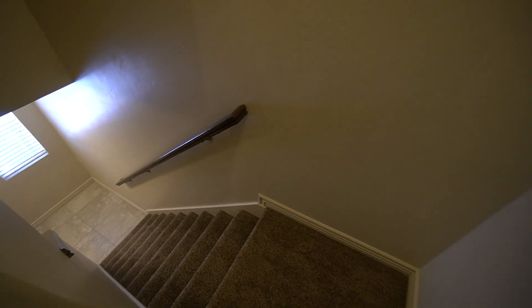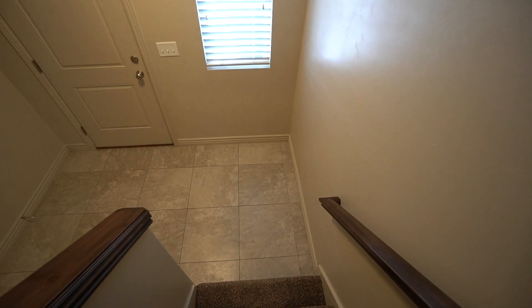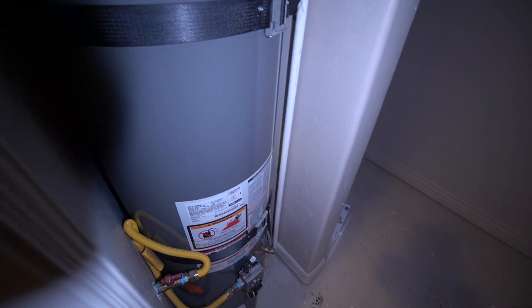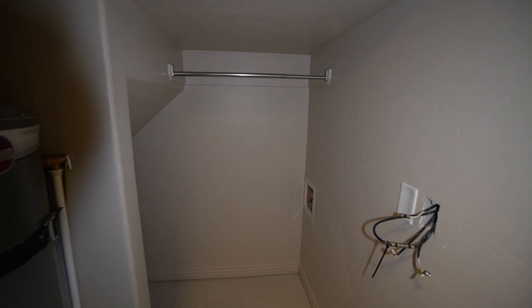Go ahead and head back downstairs now. As we come downstairs here on the left hand side of the hallway, we have a coat closet and storage closet. You have your water heater in here, lots of space for storage. Storage under the stairs, and we have a nice bar for hanging coats and other things in here.